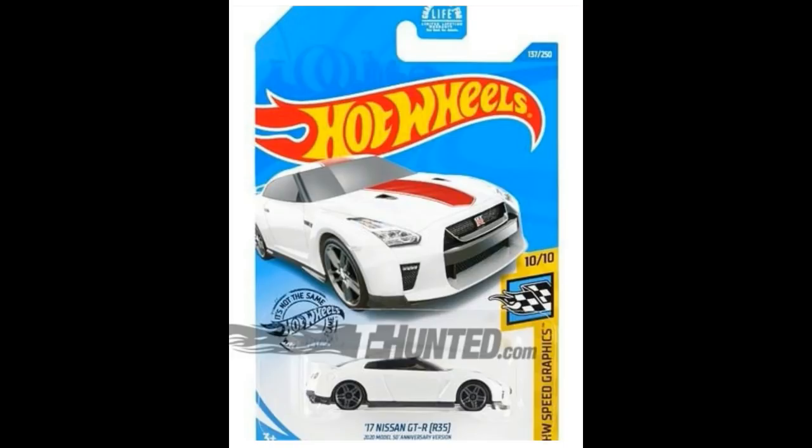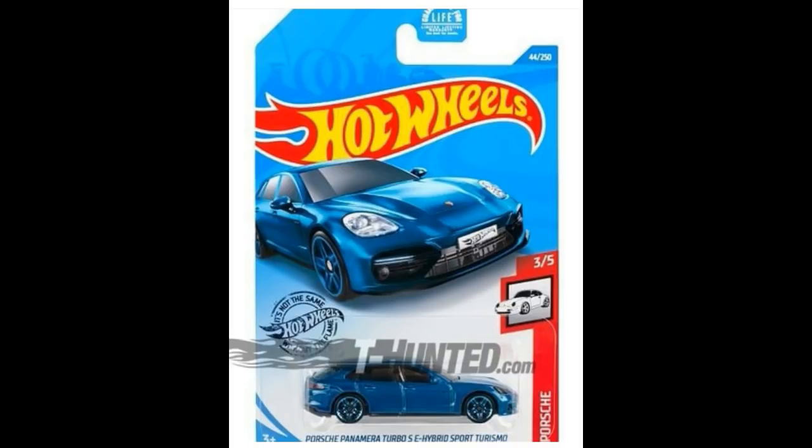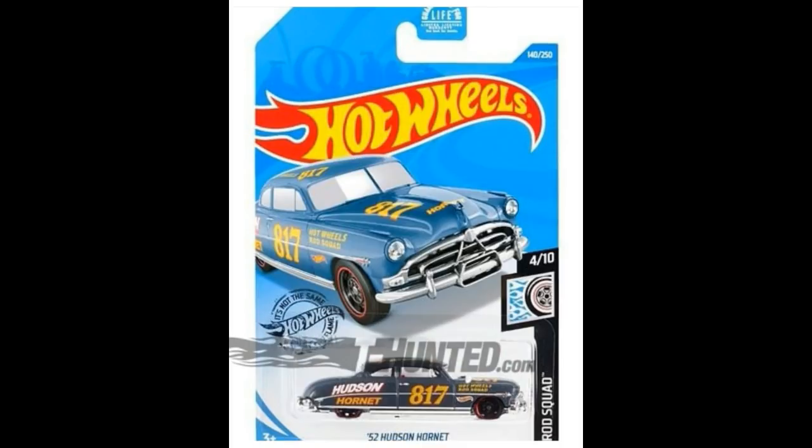The Nissan GT-R R35 also has a Super Treasure Hunt version, which we'll show later. Next, another recolor of the Porsche Panamera Turbo S E-Hybrid Sport Turismo, this time in blue with blue rims — a perfect casting with great tampo front and back. Next, from the Rod Squad series, the '52 Hudson Hornet.